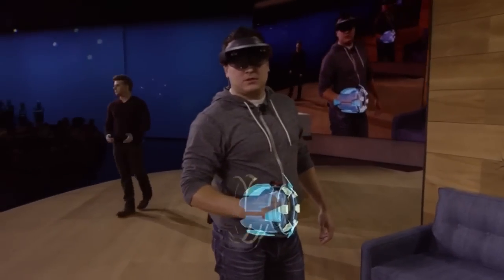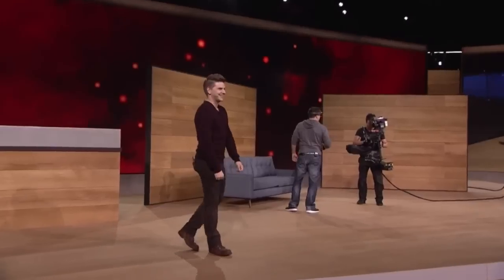Nicely done. Looks like that's all of them. We hope you enjoyed Project X-Ray and Mixed Reality Gaming on HoloLens. But that's just a taste, because with mixed reality entertainment, you never know what's around the corner.